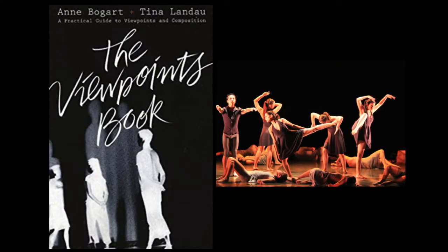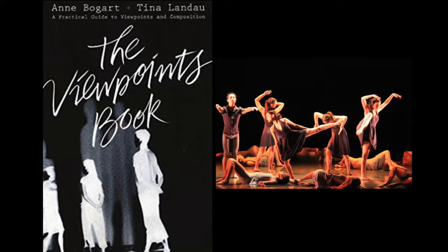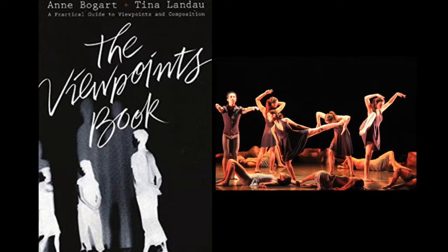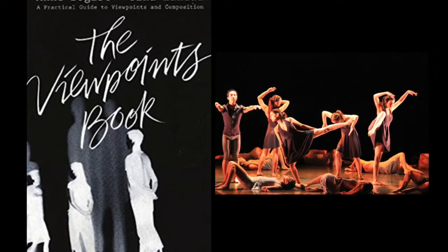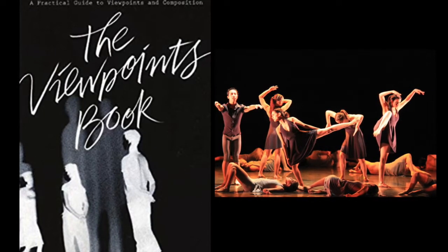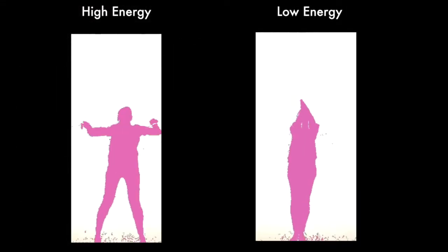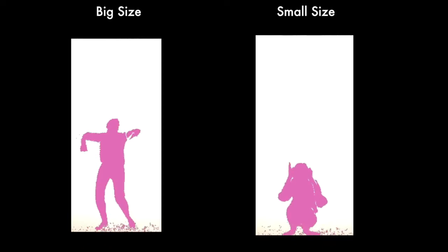The agent also uses elements of Viewpoints movement theory to reason about movements. Viewpoints is a framework for understanding movement in theater and dance. Lumini uses several parameters from Viewpoints to reason about movement, including energy, tempo, and size.